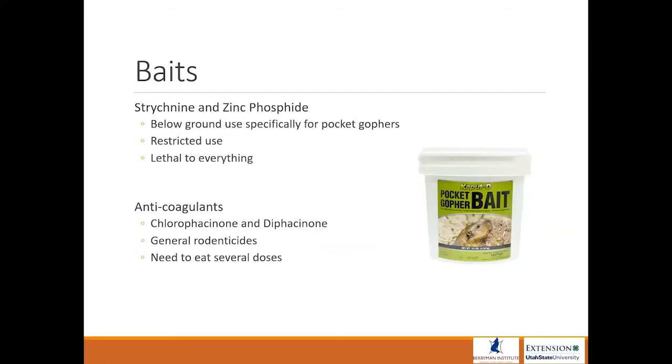When baiting pocket gophers, we're usually going to use strychnine and zinc phosphide. They have a below-ground label use specifically for pocket gophers. They will kill pretty much anything, so applications really have to be subsurface. It is a restricted use, so you need an applicator license to use strychnine and zinc phosphide.